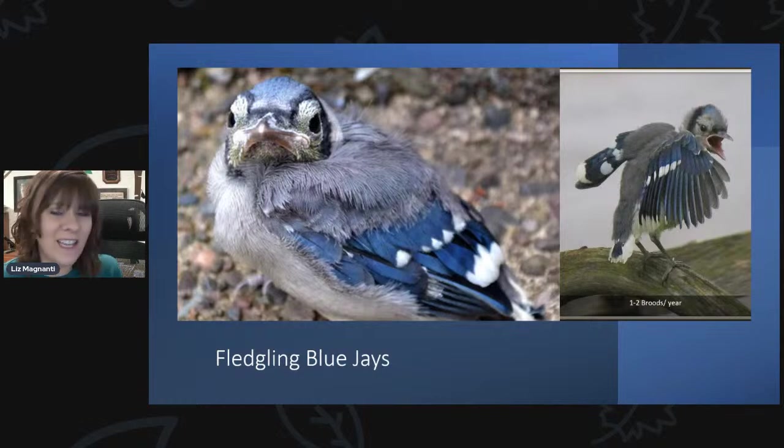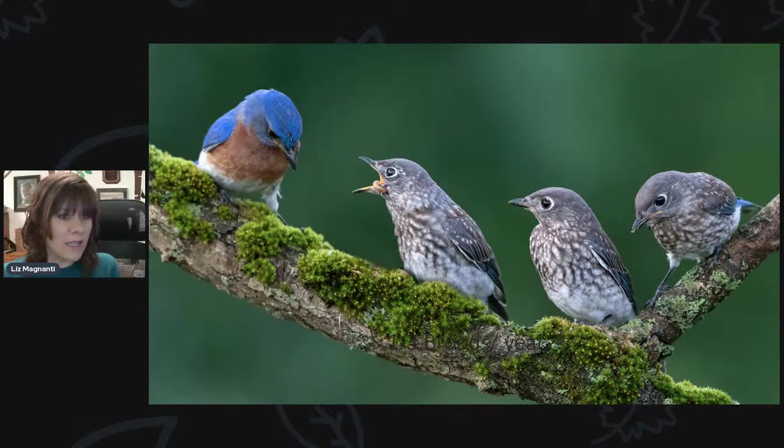Fledging blue jays are pretty funny — they look like they're growing into their feathers, and a lot of the time their tail feathers are really short and stumpy. Then there are bluebirds — lots of you reporting bluebirds. Here's an adult male with three fledglings. They'll stick around as a family group all summer long. They can have two to three broods here in upstate New York, and the youngsters will stick around to help raise the following broods.